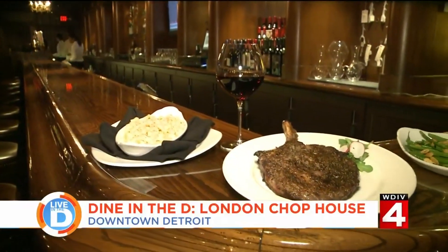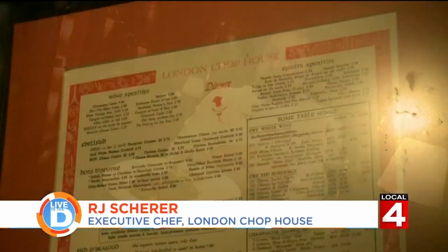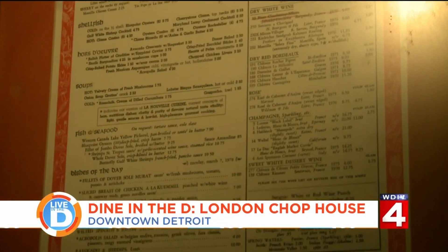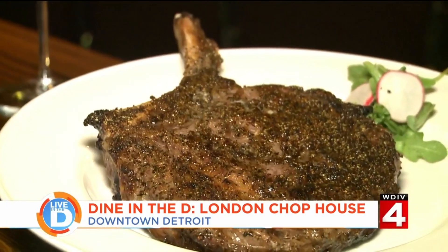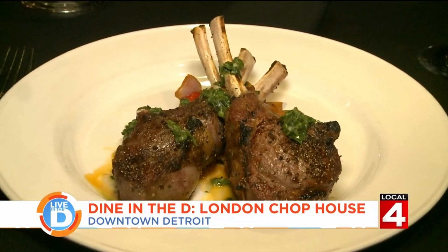While it still has the same class and charm, they have updated a few things like their menu. Based on the reputation that the London Chophouse had back in its heyday, we had very large shoes to fill and needed to create a menu that replicated what people would want as a reminiscent type of thing, while also enticing modern diners. They are best known for their steaks, but I wanted to make another popular dish — the lamb chops.